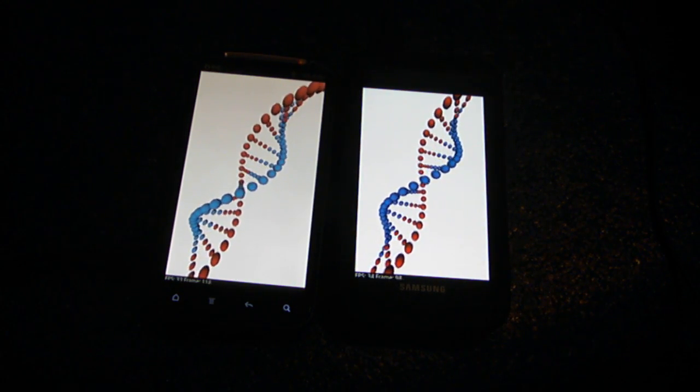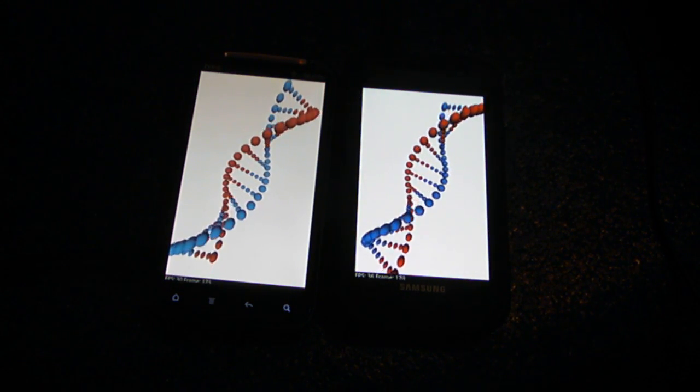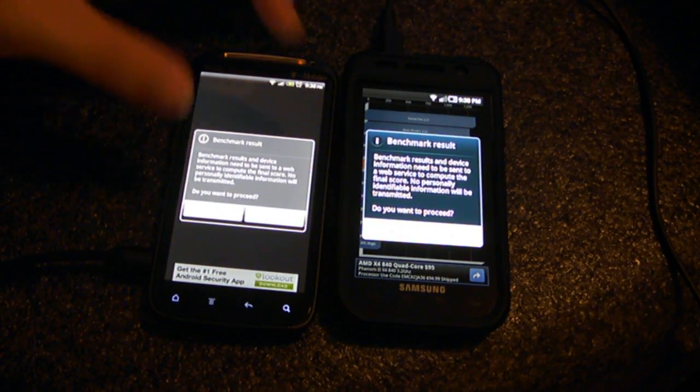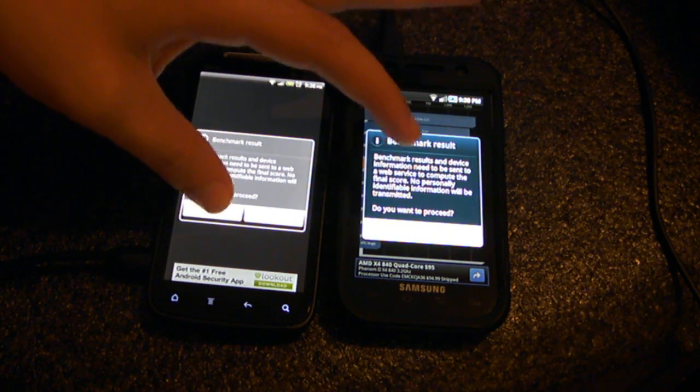The Sensation has the dual-core processor, while the Samsung only has 1.2 Hummingbird. Let's see the final results.